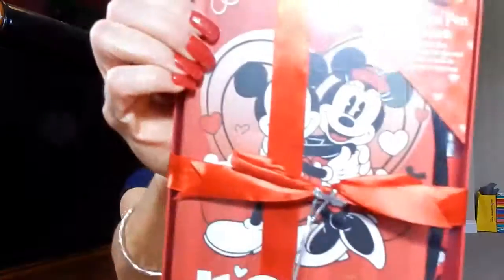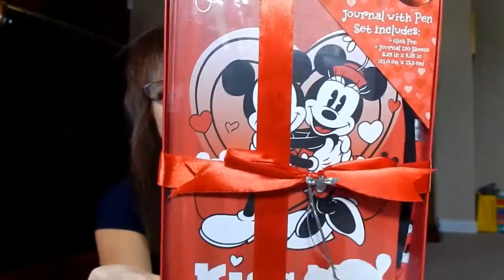The next thing I got I also picked up from Amazon. I think this is the Mickey Minnie journal I ordered. Yes — this is the Kiss Me journal with pen set included. I got these two items right here and we will open that together. Isn't that adorable?